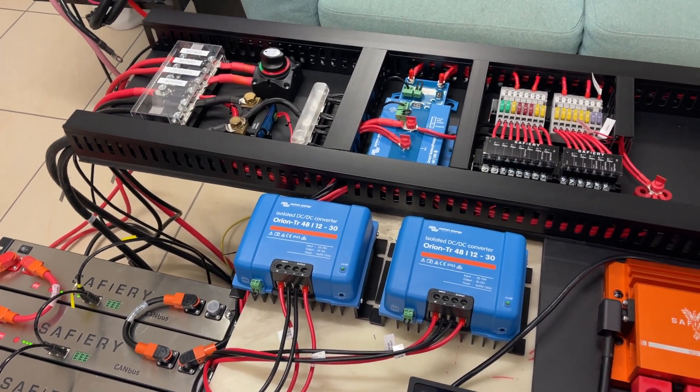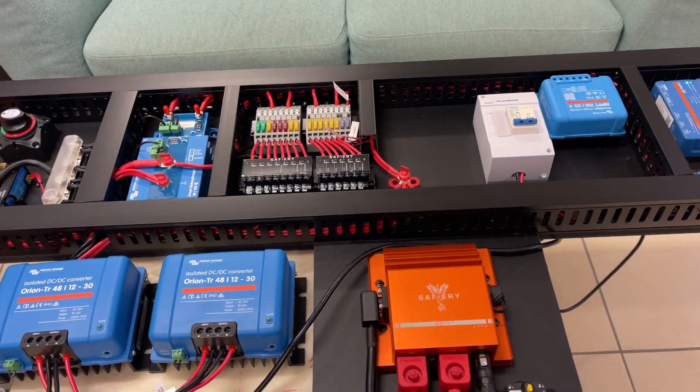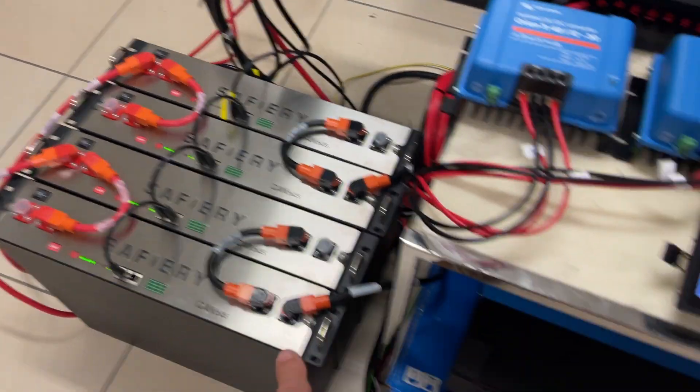Hi, Bruce from Safari, and we're having a look at a system here for Lou and the team at Life RV. We've got 800 amp hours of lithium here, a 12-volt equivalent.